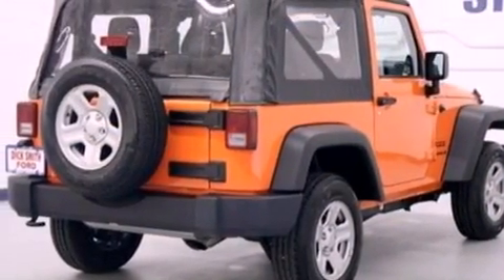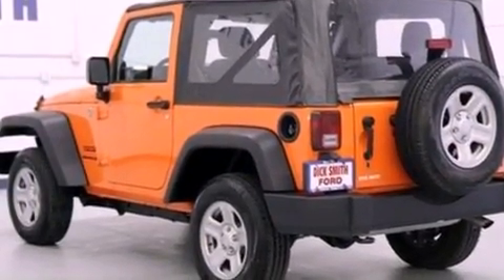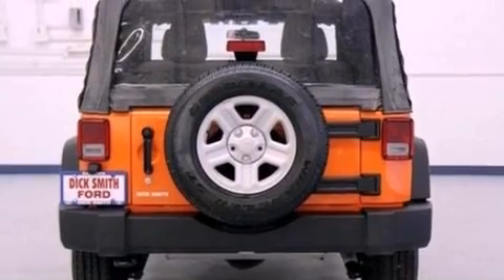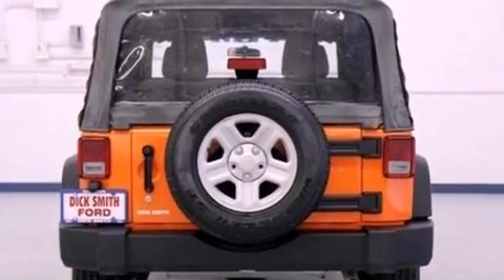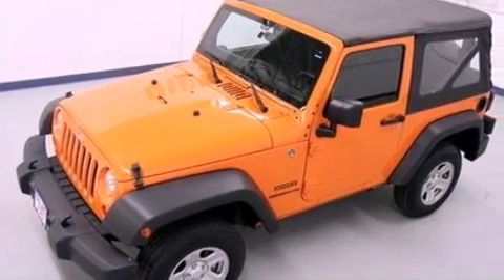A low tire pressure indicator. Traction control and stability control systems. Cruise control. A six speaker audio system. Automatic locking wheel hubs. A passenger side vanity mirror. Front fog lights. An anti-lock braking system. A CD player.